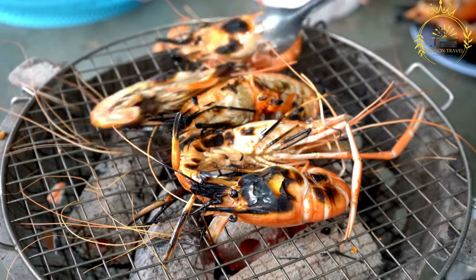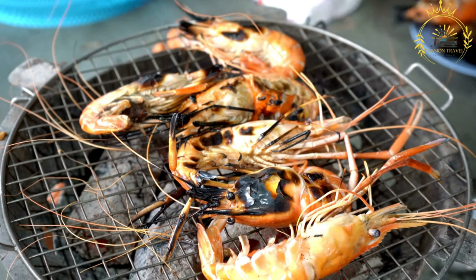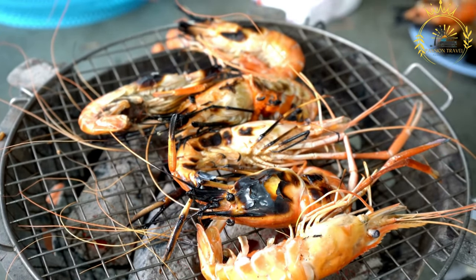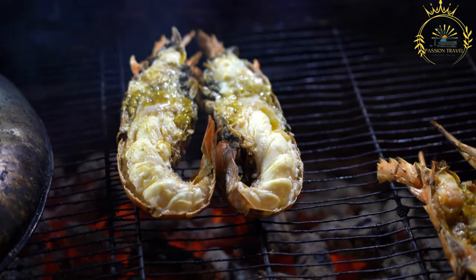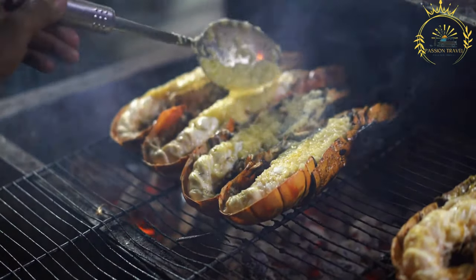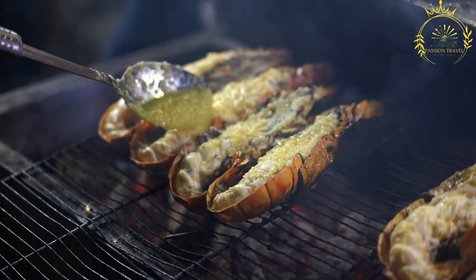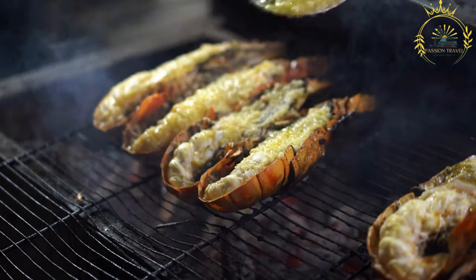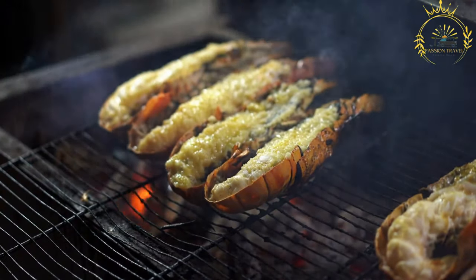Select large, whole tiger prawns — typically served with their heads and shells intact for added flavor. Olive oil is used for sautéing and cooking the prawns. Fresh garlic cloves or minced garlic add a wonderful aromatic flavor. Lemon juice provides citrusy brightness that complements the prawns' natural taste. Fresh herbs like parsley, cilantro, or chives can be used for garnish, along with salt and pepper for seasoning.